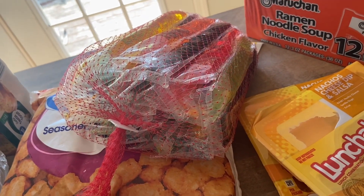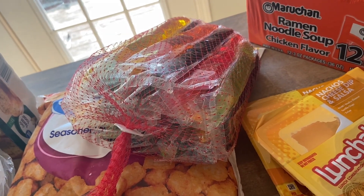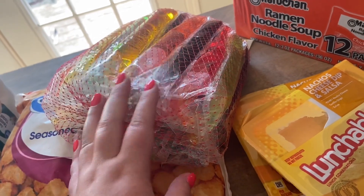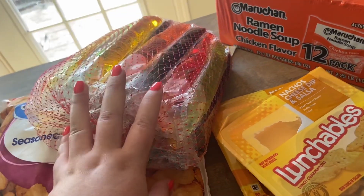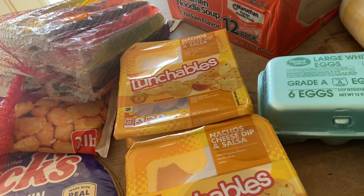Summer essentials — these popsicles are the best. There are only about 36 in the pack but they're so much better than the ones that come in the 100 pack. The 100 pack ones are more like ice, whereas these are more like an ice pop — a little bit softer. We just like them better.